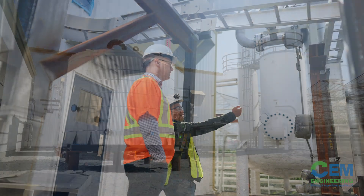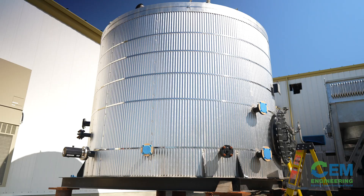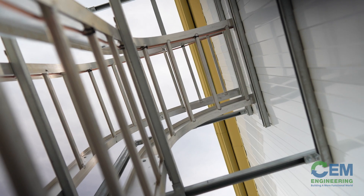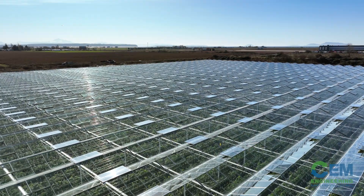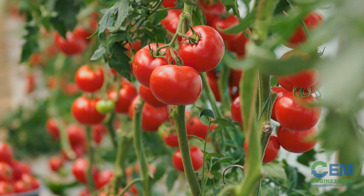One of the waste streams that comes out of the processing of the landfill gas is carbon dioxide. The carbon dioxide will be stripped off from the waste stream, refined into a food-grade 99.99% purity, and liquefied and stored on site to be further distributed into Village Farms' greenhouse nearby for the production of tomatoes.